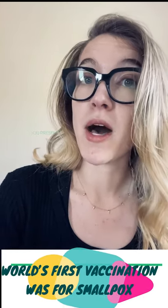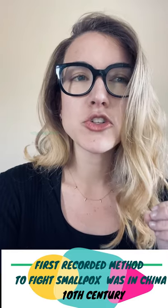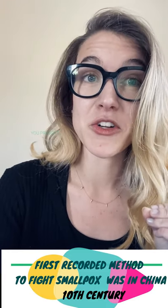Do you want to hear the history? Because it's kind of cool. The world's first vaccination was invented for smallpox. Smallpox was a global pandemic for centuries — it affected everyone from the pharaohs in Egypt to the Romans to Chinese emperors. The first recorded method to fight smallpox was actually in China, where immunity was gained by provoking a mild form of the disease in healthy people by blowing powdered smallpox scabs up their noses.